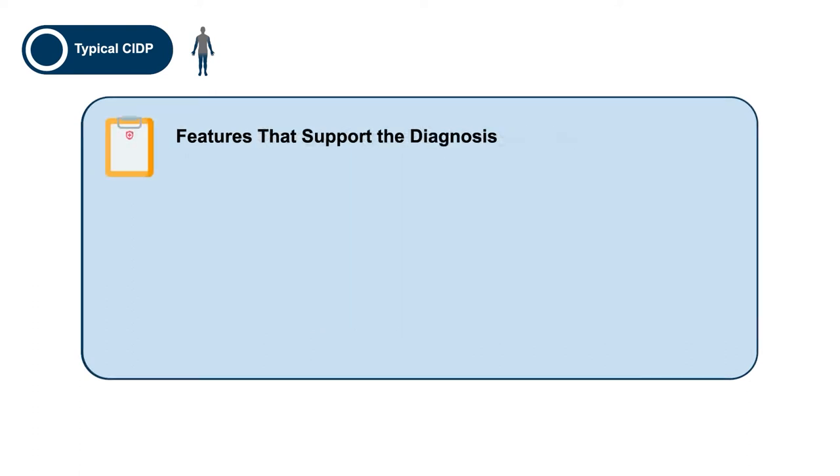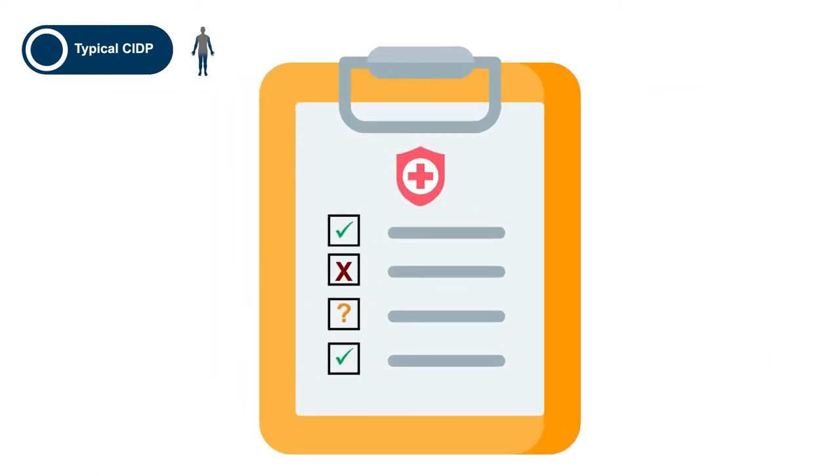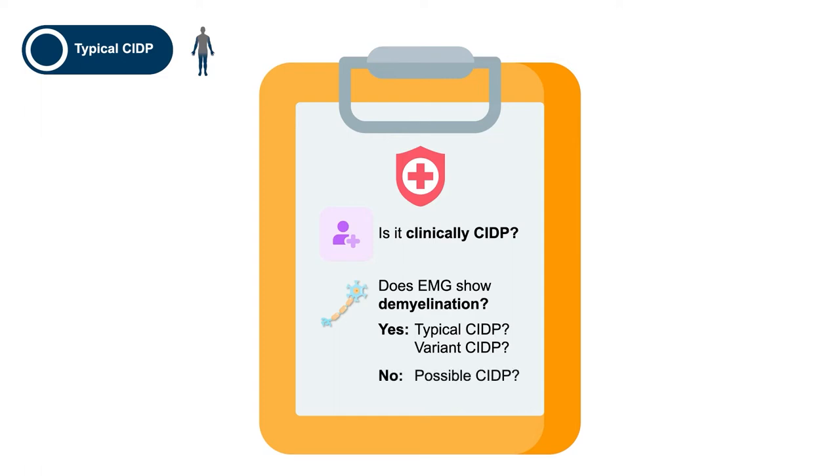There are features that support the diagnosis, including peripheral nerve or plexus imaging, including both MRI and ultrasound. As we think about the diagnosis of any of the forms of CIDP, the first question that should come to mind is: does the story from the patient sound like it's clinically CIDP? If not, one should think about other diagnoses. The next step would be: does the EMG show demyelination? If it does, one can look into the criteria and decide whether there is fulfillment of the diagnostic criteria for either a variant or typical CIDP. If not, we have a lesser category now called possible CIDP. There are ways to raise a possible CIDP diagnosis to a complete CIDP diagnosis using additional tools, the most important of which is a positive response to therapy.